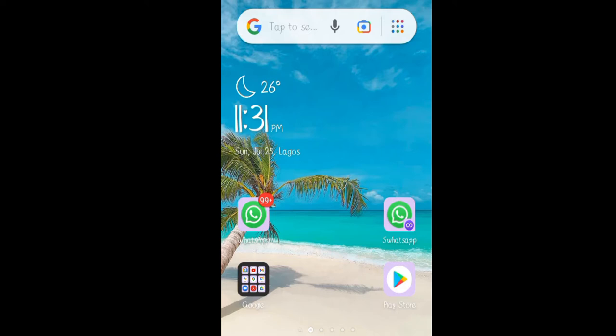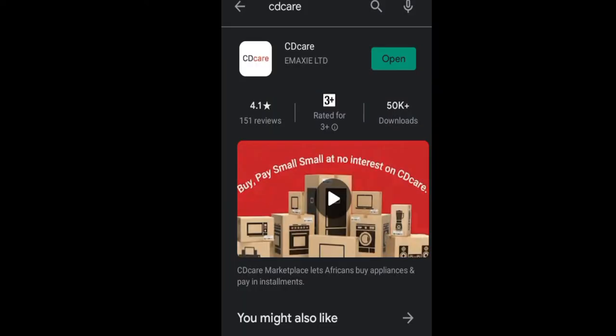To get started, you have to make sure that you have the latest CDK app installed on your phone. Check your Google Play Store or your iOS Store to make sure that you have the latest CDK app. I use an Android phone and I'll be going to my Google Play Store to check. Yes, I have the latest CDK app installed on my phone.